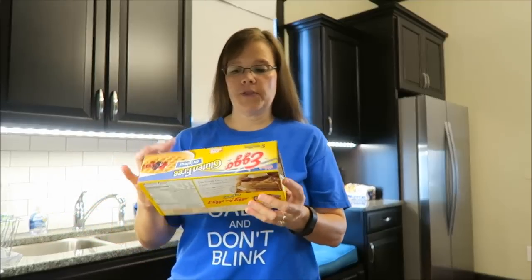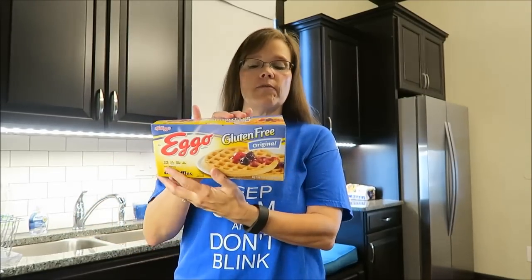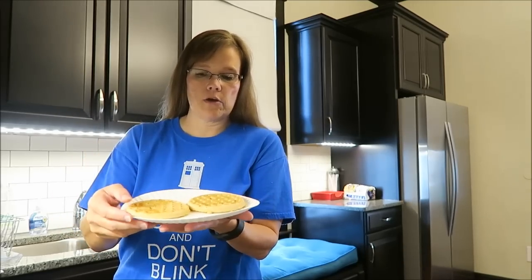Welcome to What I Ate Wednesday. Today I am starting off with two of these Kellogg's Eggo gluten-free original waffles. Two waffles are 170 calories, and I have already toasted them twice, so here they are.